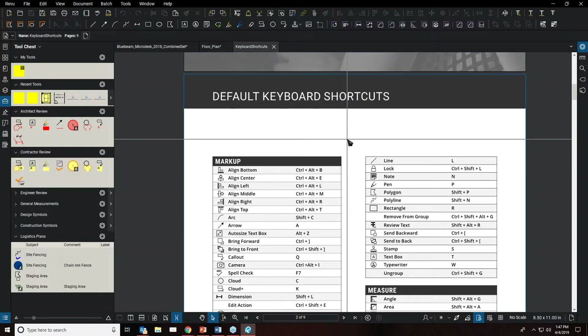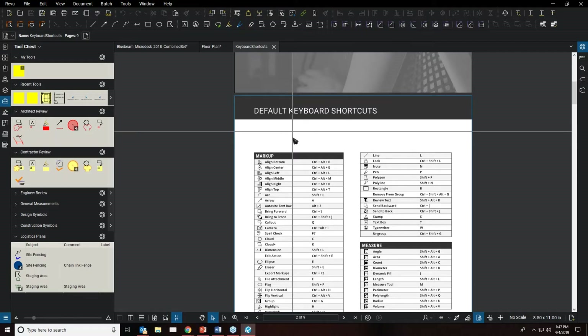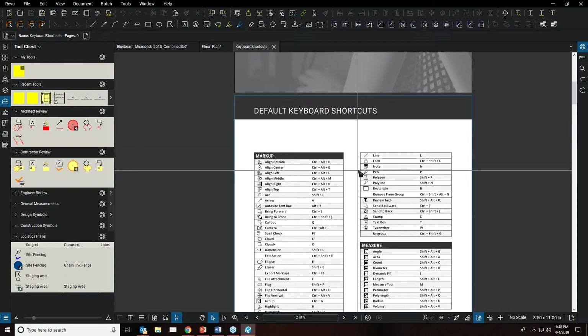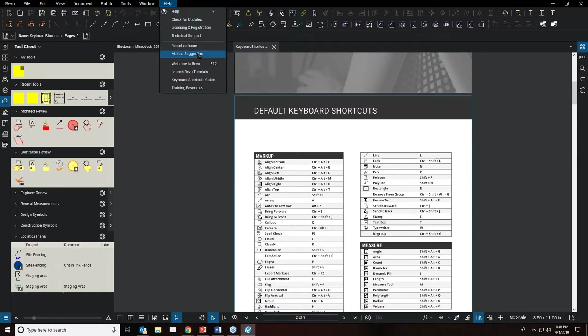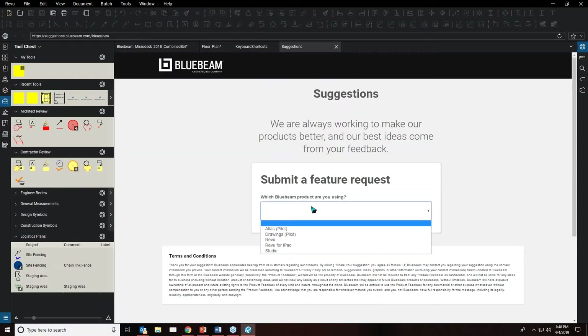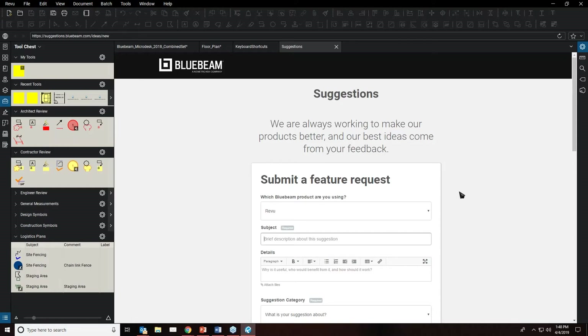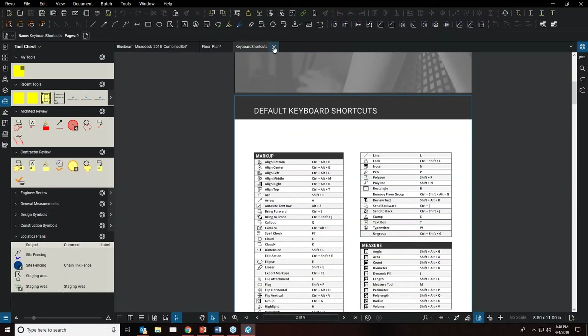If you're not familiar with all the default shortcuts, under the Help menu there's a 'Keyboard Shortcuts Guide' that lists all default shortcuts as they ship with Bluebeam Review — broken down by markups, measurements, forms, and more. You can print it out and keep it at your desk. Bluebeam is also good at listening to their users: on the Help menu there's a 'Make a Suggestion' option that opens a web form where you can submit feature requests. Most features added each year come from user suggestions.